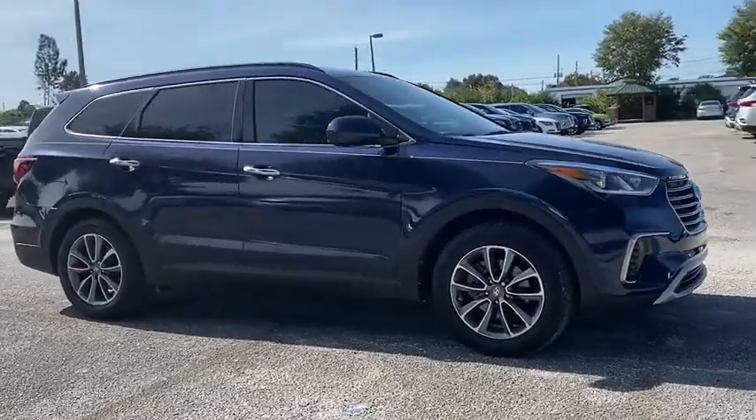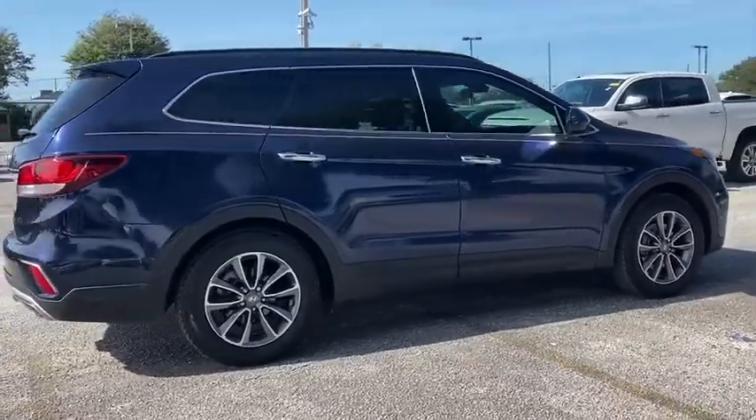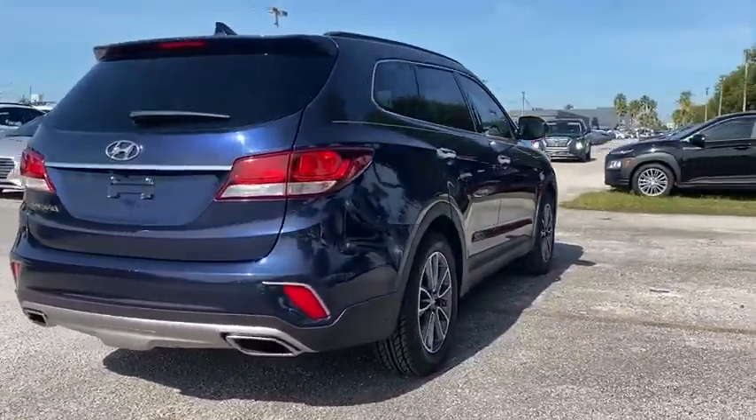We are pleased to show you the 2017 Santa Fe. Style, quality, performance, value — need we say more?